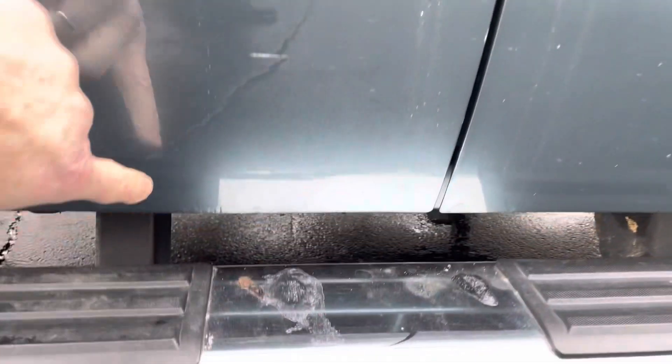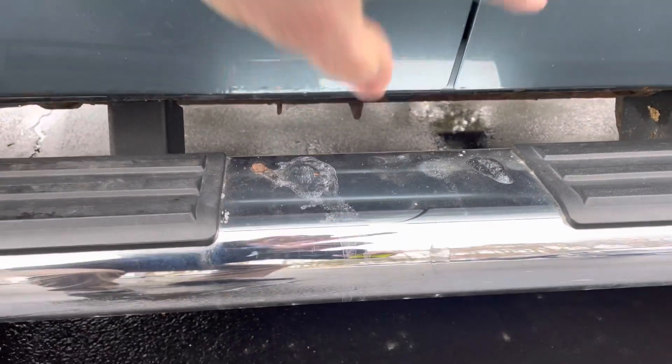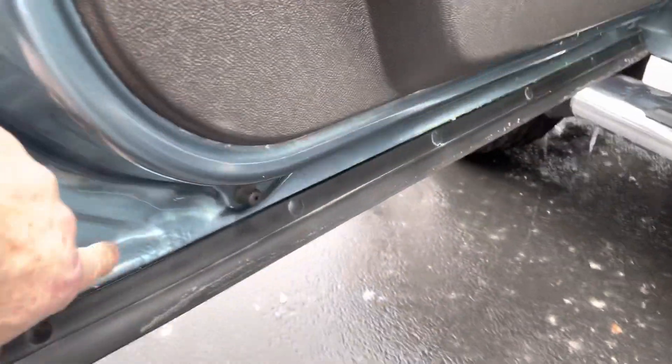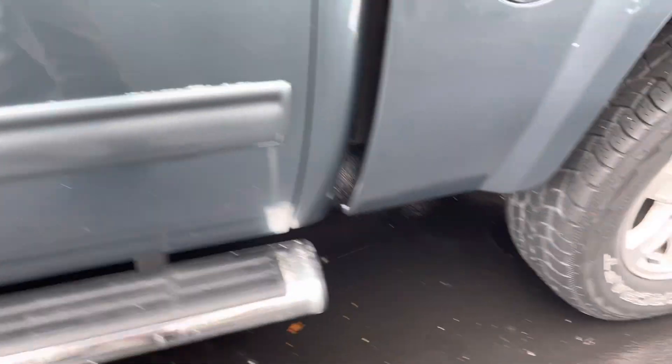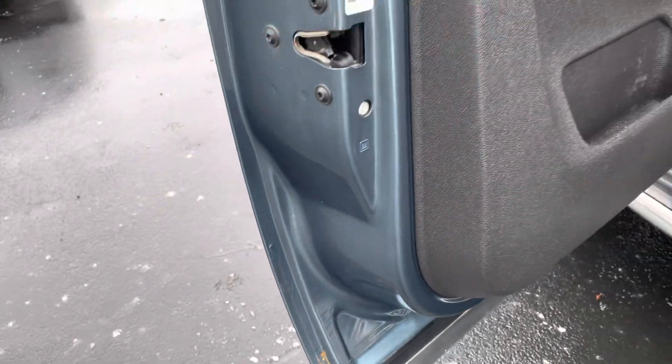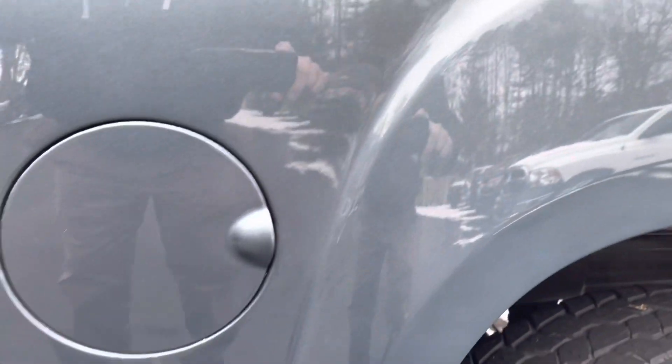Got the GM factory running boards on it. Little spot right down there on the bottom of the doors. Inside the door right there, a little spot — same way here where the water runs down in between the door seams.